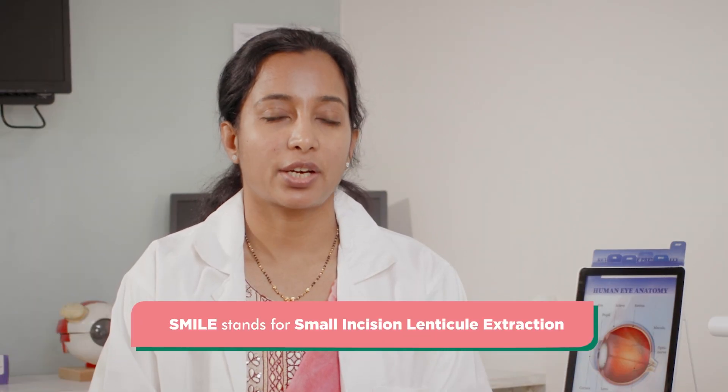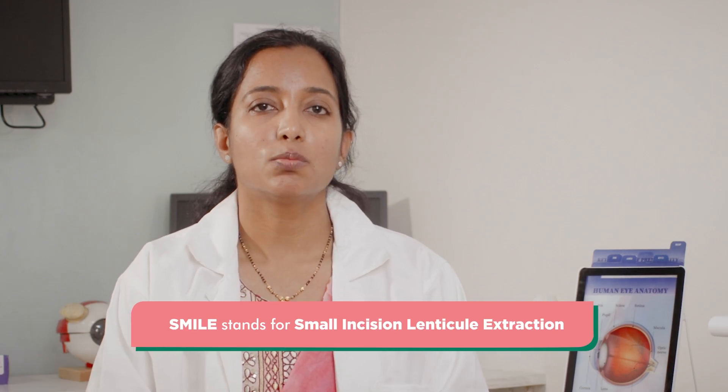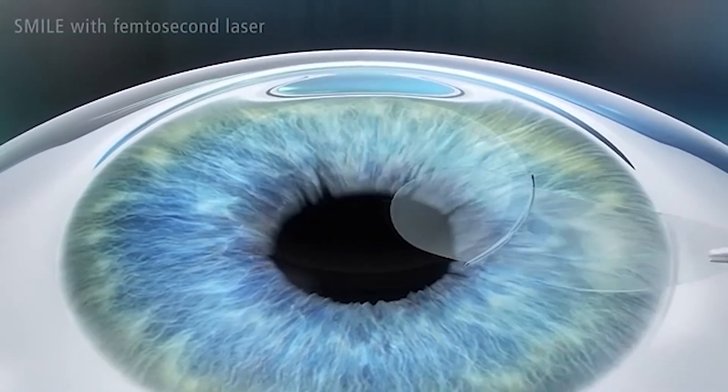SMILE stands for Small Incision Lenticular Extraction. It is a highly innovative bladeless technique in which a small incision is made, unlike LASIK where we create a flap. This leads to faster visual recovery and fewer dry eye issues. SMILE is specially suited for patients who have high refractive error and those involved in active sports.